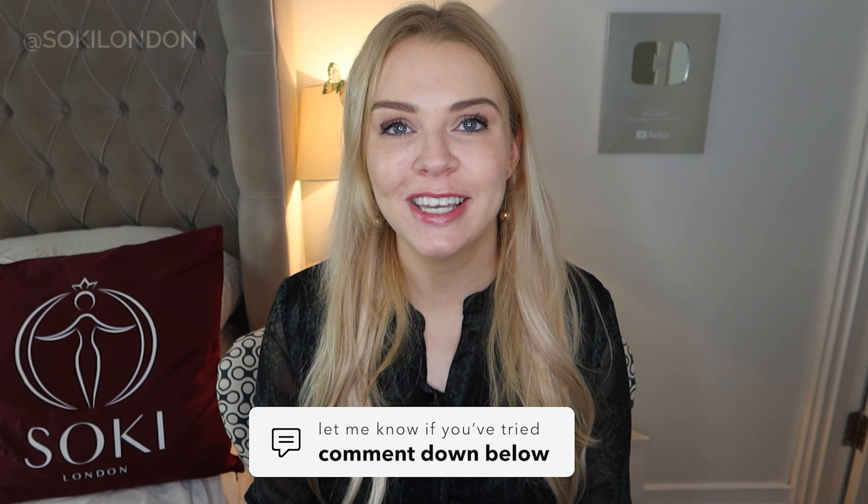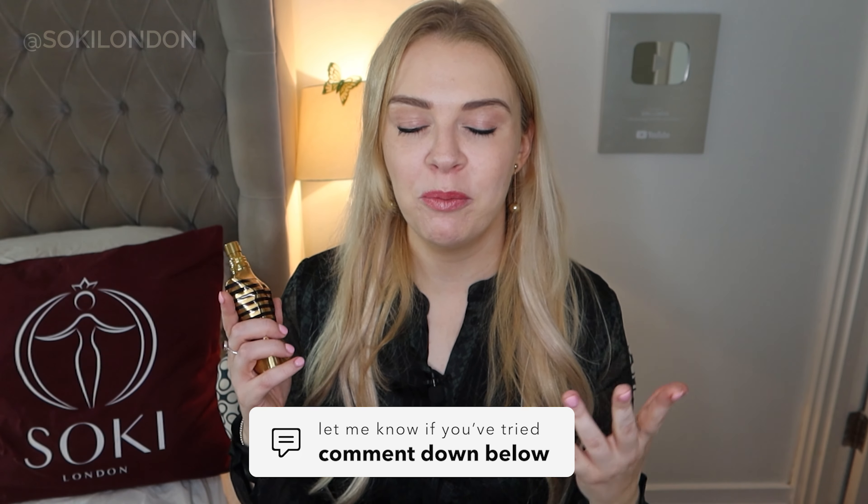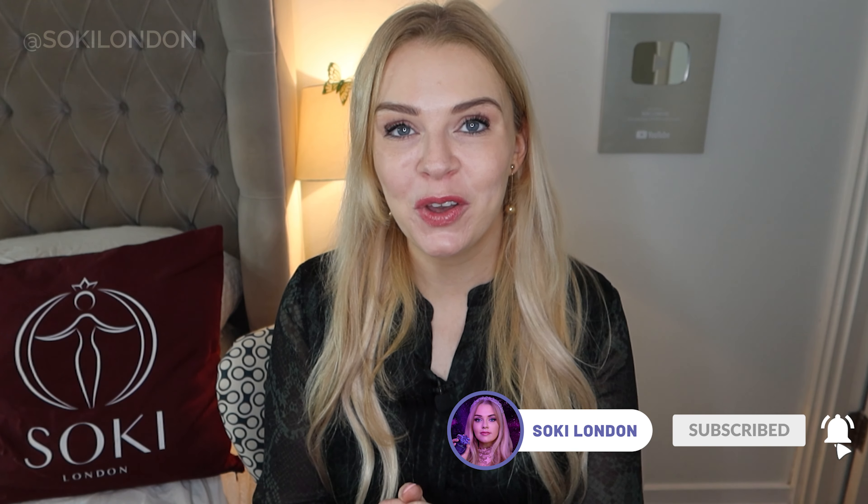Let me know what your favourite Jean-Paul Gaultier fragrance is in the comments — I do read all your comments. I'll put links in the description to where you can get this. But that's it for me for now, guys — do let me know your thoughts, and thanks so much for watching. I will see you in the next video.